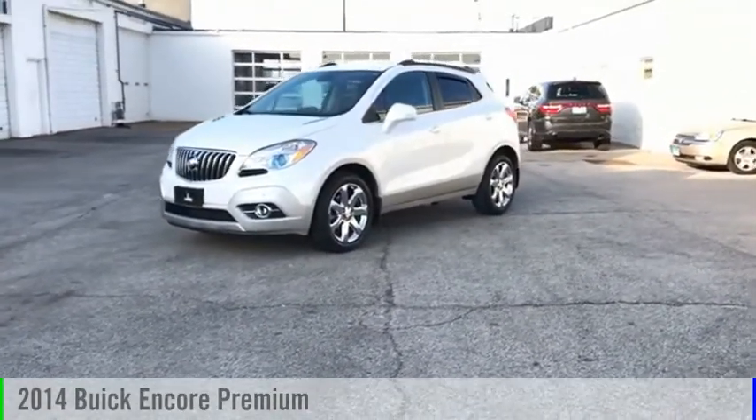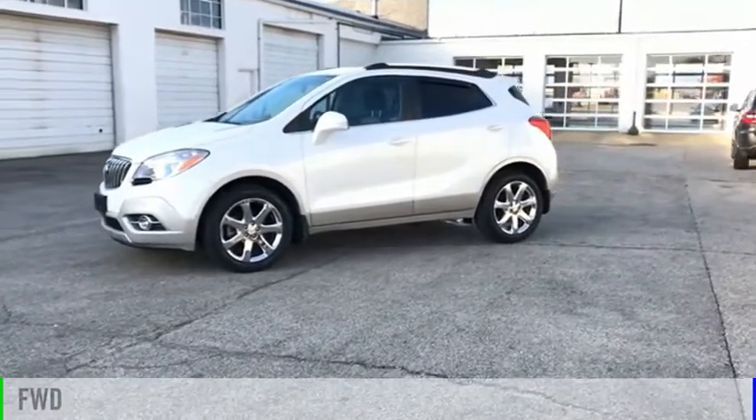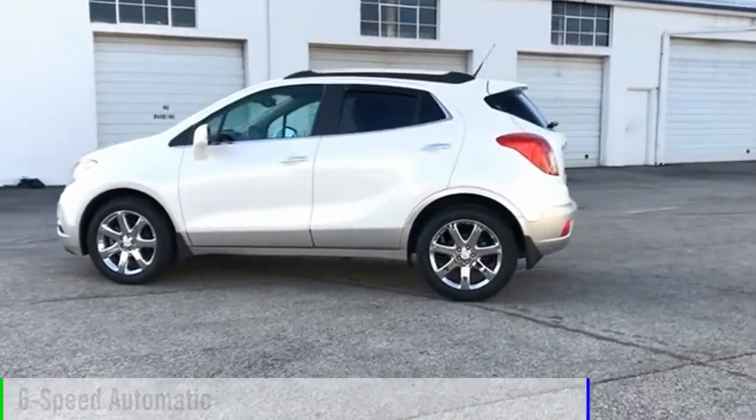Make a great choice today with the 2014 Encore. This vehicle is powered by a front-wheel drive, 4-cylinder, 1.4-liter engine, and comes with a 6-speed automatic transmission.